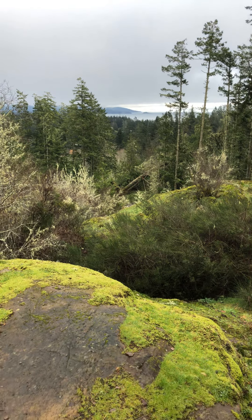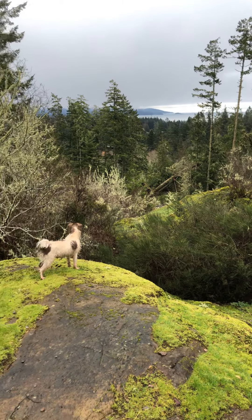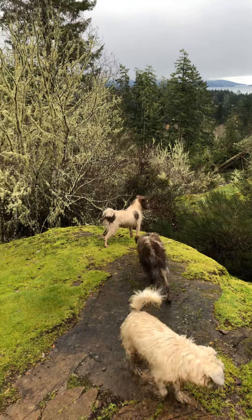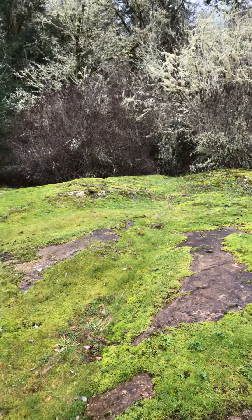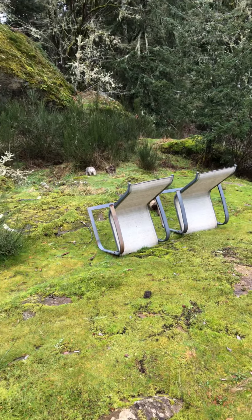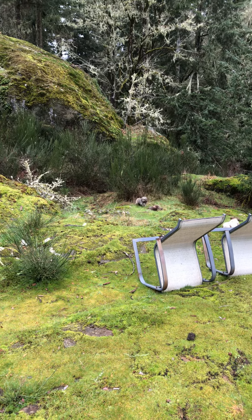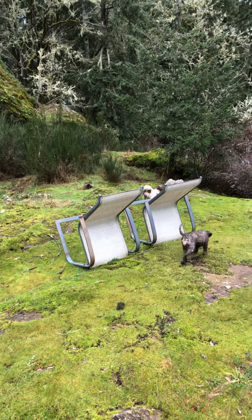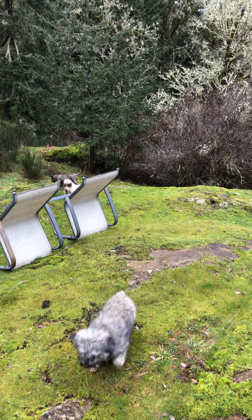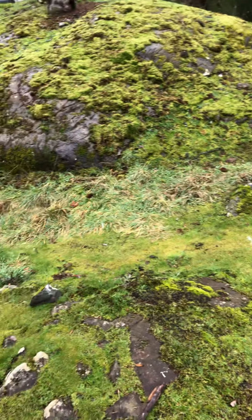Here we are at Island Miniature Schnauzers on top of the mountain. We're still working with pack number one, and that's the pack that Silverton has been assigned to. So all these girls, when they season, they'll be bred by Silverton.